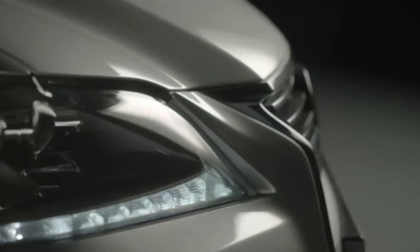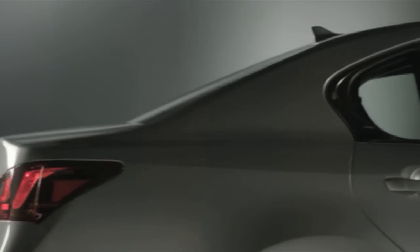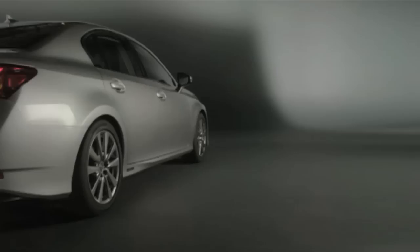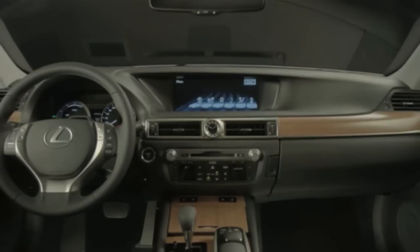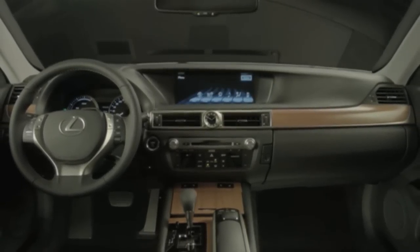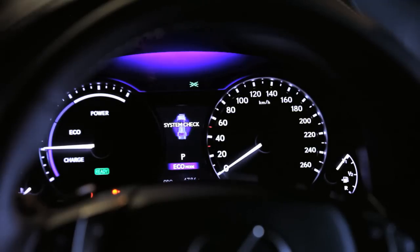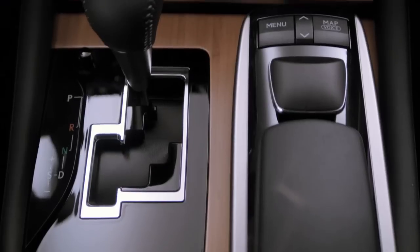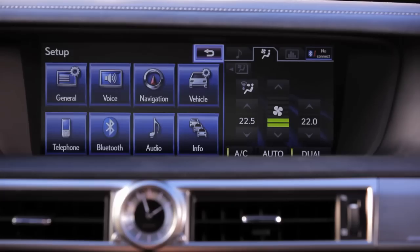The all-new Lexus GS, which was introduced in 2012, has given chauffeurs a great insight as to what it can expect from the next flagship model from the Japanese car maker. Although the GS range isn't generally a hit amongst chauffeurs, some have turned to the brand over recent years to take advantage of the state-of-the-art hybrid models, which rate highly for companies wanting to show they care for the environment.